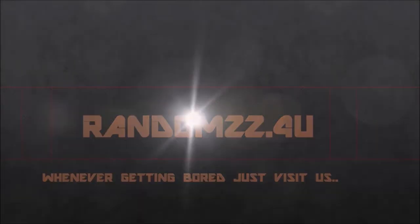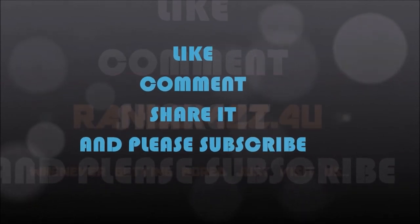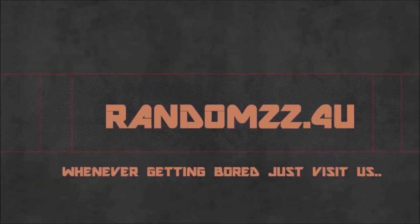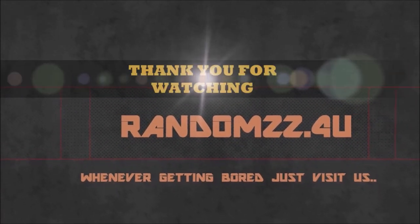If you liked our video, please hit the like button, comment down below, share it, and subscribe to our channel — there is a huge list of great videos waiting for you. Thank you for watching.